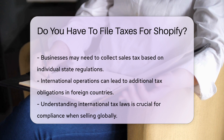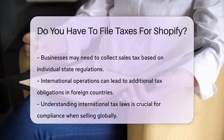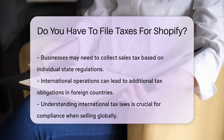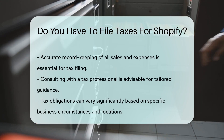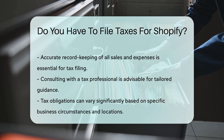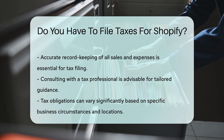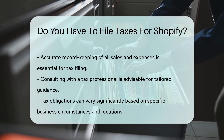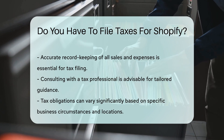If your Shopify store operates internationally, you may also face tax obligations in other countries. Understanding international tax laws is essential for compliance. It is advisable to maintain accurate records of all sales and expenses, as this documentation will be crucial when filing taxes. Consulting with a tax professional can provide personalized guidance based on your specific circumstances.